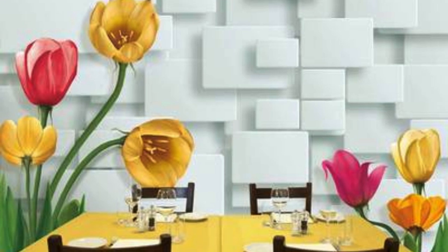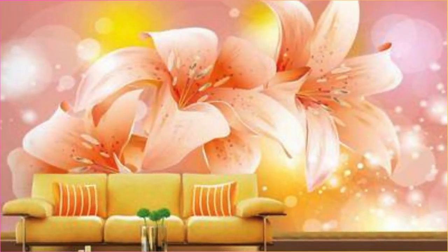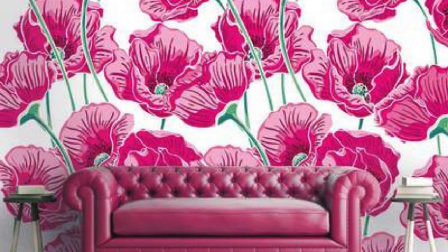Whether you seek a bold statement piece or a subtle backdrop, our custom wallpaper allows you to curate an atmosphere that resonates with your personality and preferences. Indulge in the freedom of self-expression as you embark on the exciting journey of creating a space that is uniquely yours.